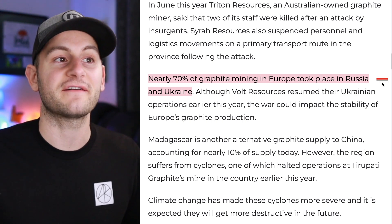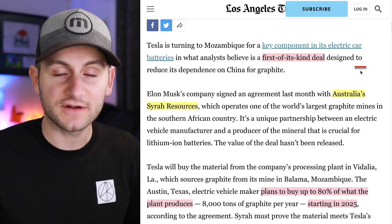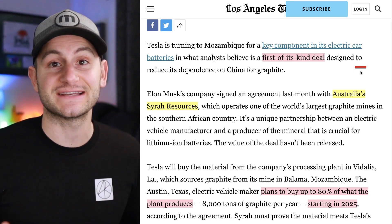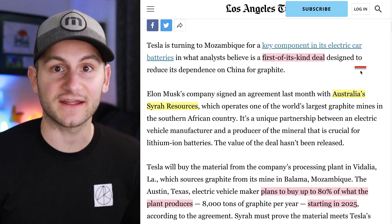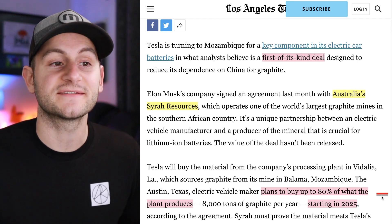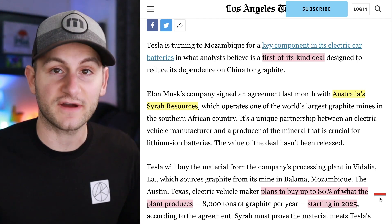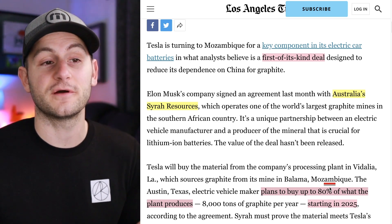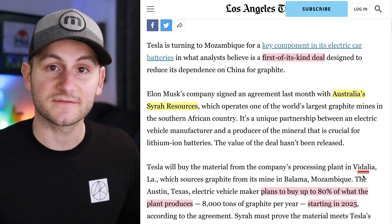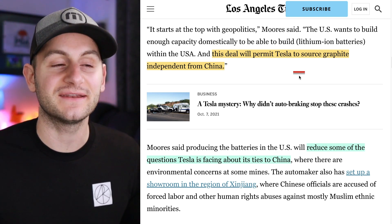Nearly 70% of graphite mining in Europe took place in Russia and Ukraine. Earlier this year, Tesla signed a new deal with Syrah Resources, which some analysts called a first-of-a-kind deal — a move by Tesla to reduce its reliance on the Chinese battery supply chain. Working with Australia's Syrah, Tesla has plans to buy up to 80% of what one plant produces starting in 2025. Syrah will be sourcing the graphite from Mozambique but processing it in Vidalia, Louisiana, here in the States. This deal will allow Tesla to source graphite independent from China.